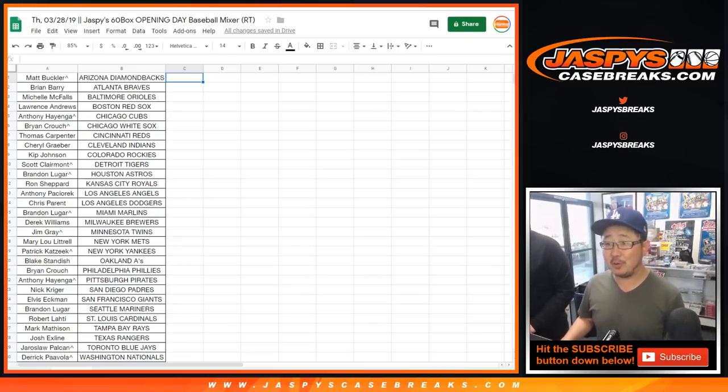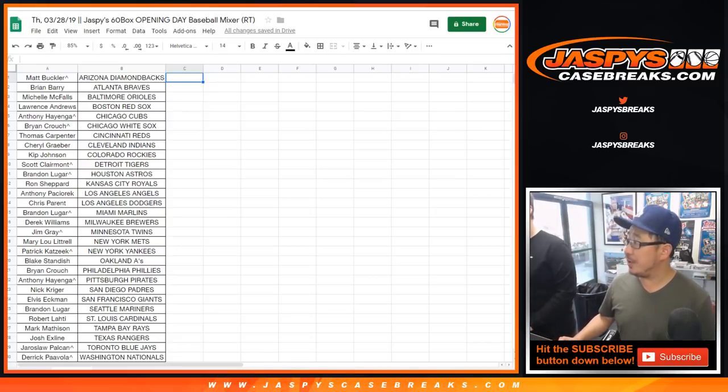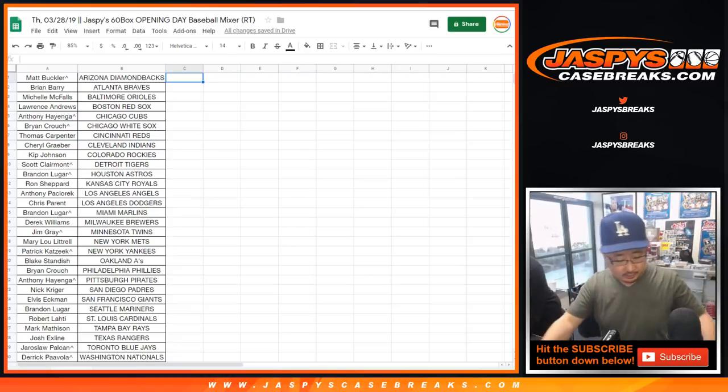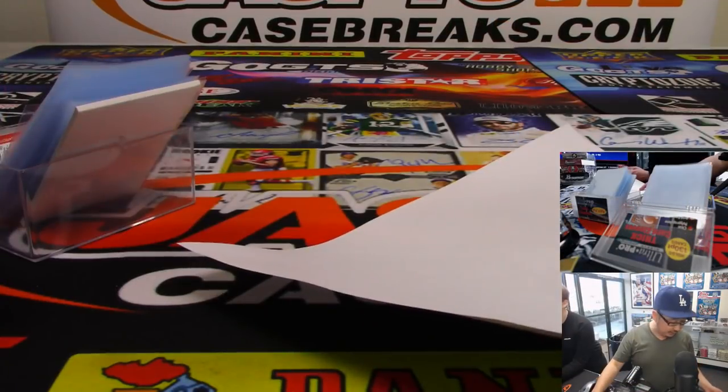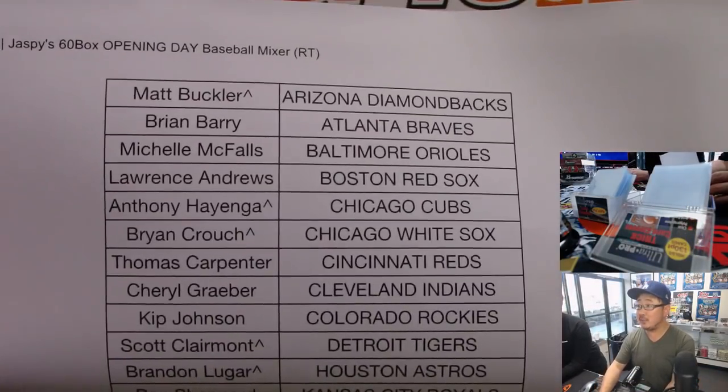Michelle's happy with Baltimore — she has her O's. There were a couple pitchers who had no-hitters going into late 7th, 8th inning. All right, so here's the official printout right here: 60 box opening day baseball mixer. Thanks everybody.